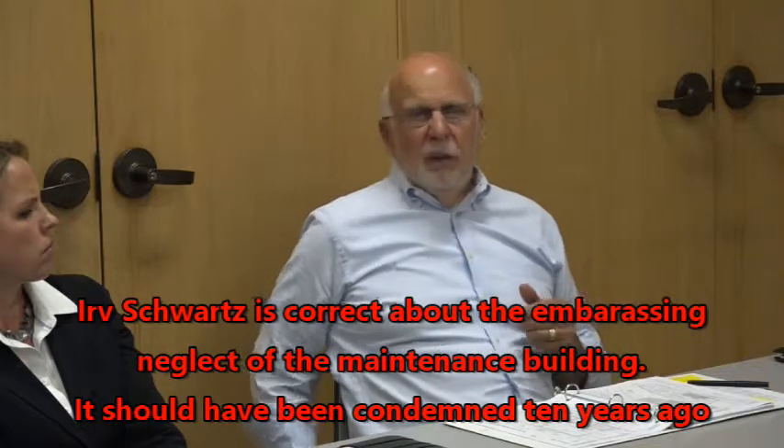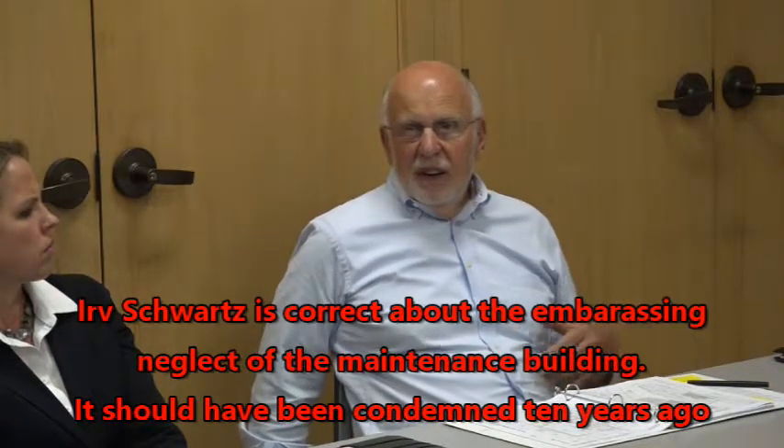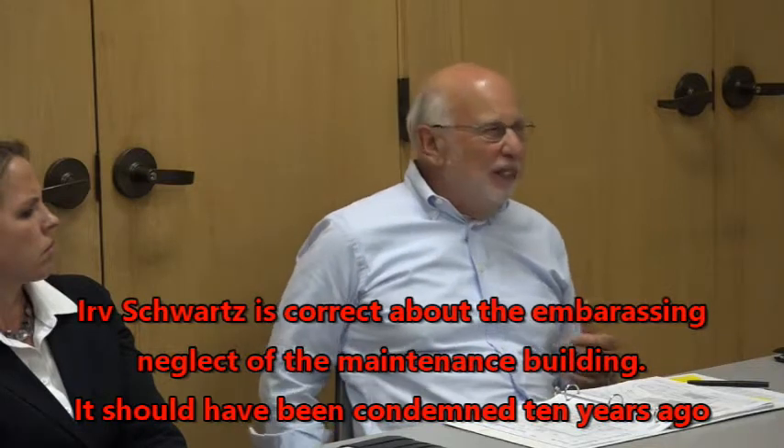We're beyond tarping that building. Last year, apparently, Shane went right through the roof. We can't even put people up there to re-tarp it safely, at least. We need to move ahead.